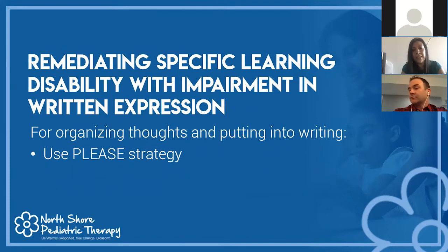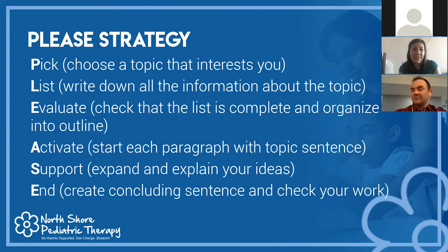Another strategy is the PLEASE strategy, helpful for organizing thoughts, putting them into writing, and paragraph formation. P — Pick a topic of interest to the writer. L — List all information about that topic. E — Evaluate and check the list to make sure it's complete and organize it into an outline format. A — Activate, starting each paragraph with a topic sentence. S — Support, expanding and explaining ideas with supportive statements. E — End by creating a concluding sentence.